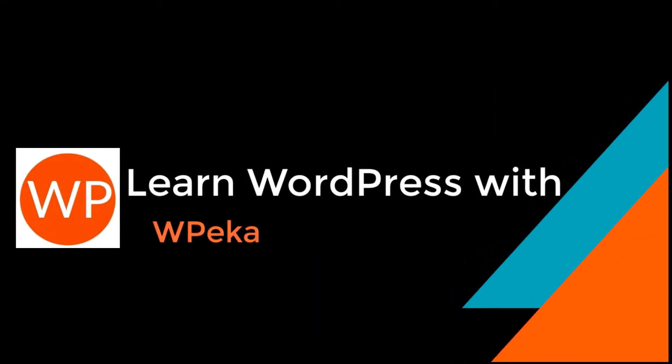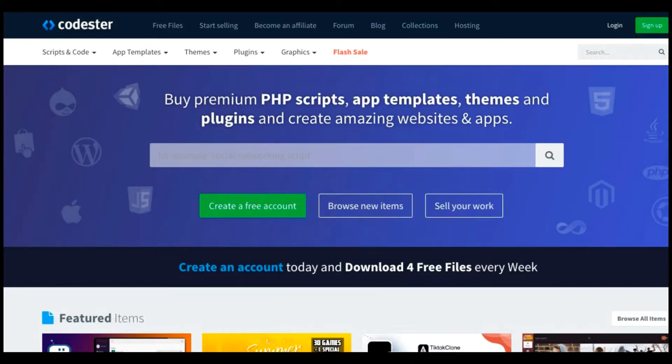Welcome to the WPA Ka Channel. We are back here today with another review. This time, it is a marketplace that is specially designed for web developers and designers.